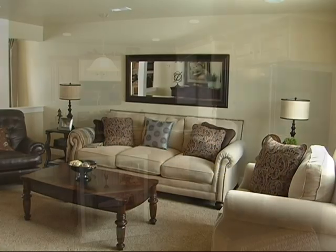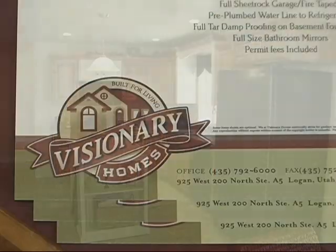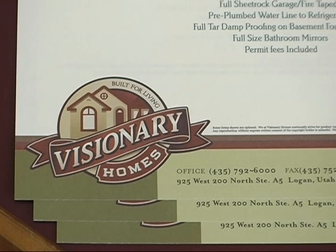Built for living — Visionary Homes. Visionary Homes has been providing great quality, beautiful homes at an affordable price here in the Valley. We've been excited to be here for about five years.